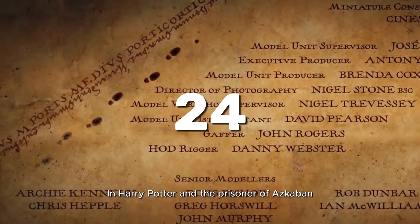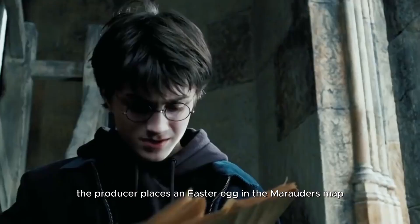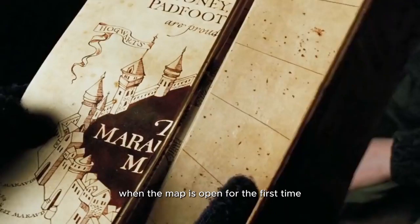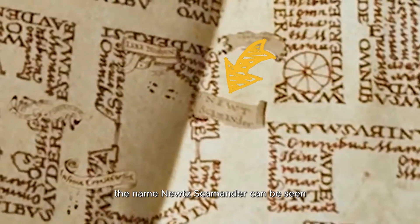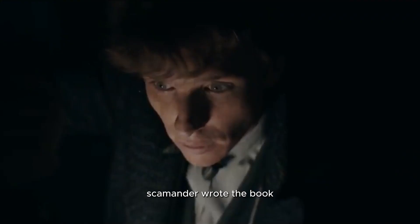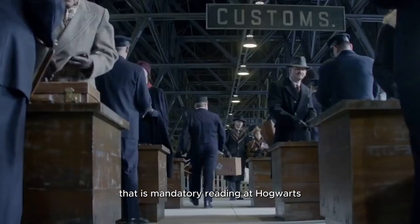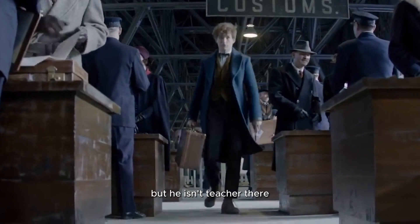24. In Harry Potter and the Prisoner of Azkaban, the producers place an easter egg in the Marauder's Map. When the map is opened for the first time, the name Newt Scamander can be seen. Scamander wrote the book Fantastic Beasts and Where to Find Them, which is mandatory reading at Hogwarts, but he isn't a teacher there, so he may have been simply visiting.